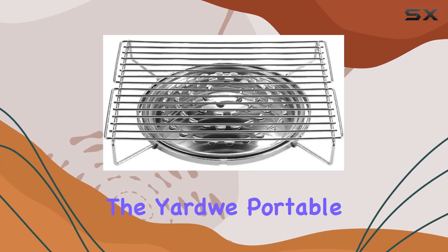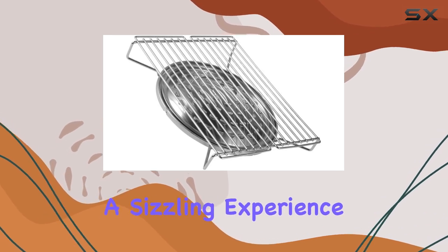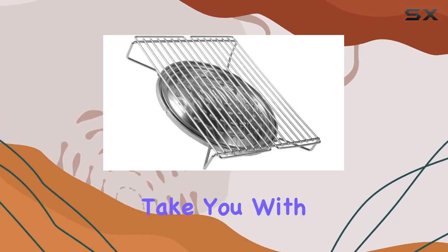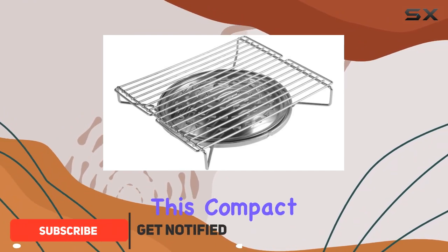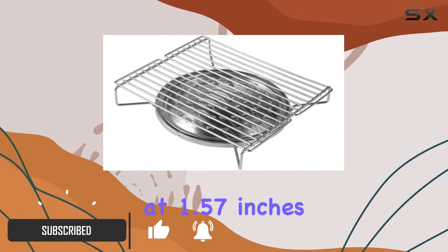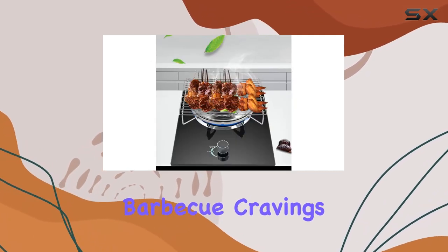Today, we're diving into the Yardwi Portable BBQ Grill, a stainless steel marvel that promises a sizzling experience wherever your culinary adventures take you. With dimensions of 11.22 inches in diameter, this compact powerhouse stands at 1.57 inches tall, making it the ideal companion for your on-the-go barbecue cravings.